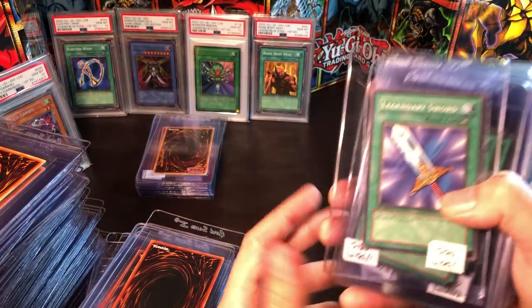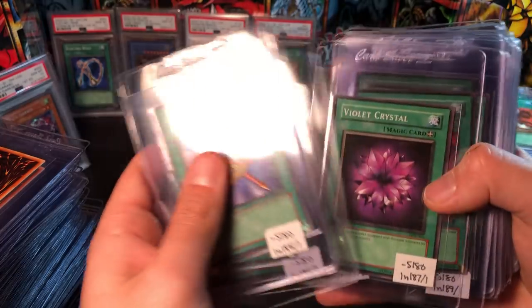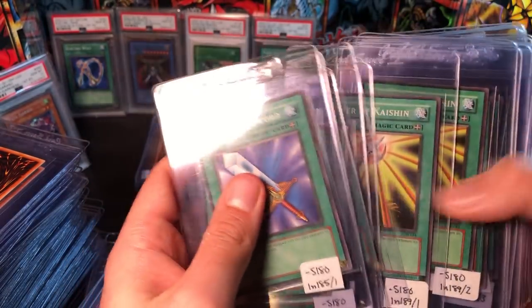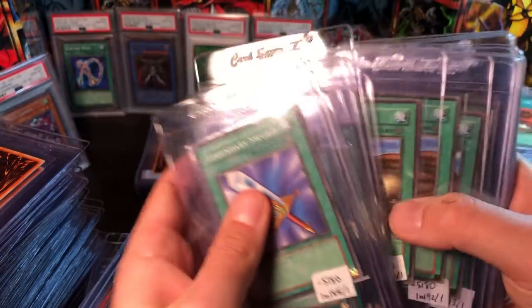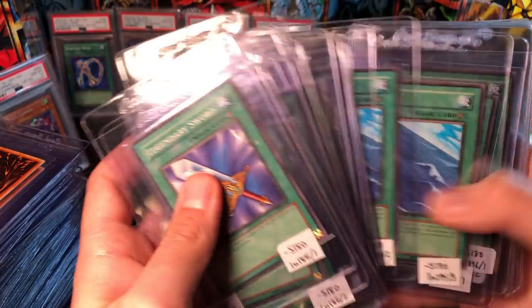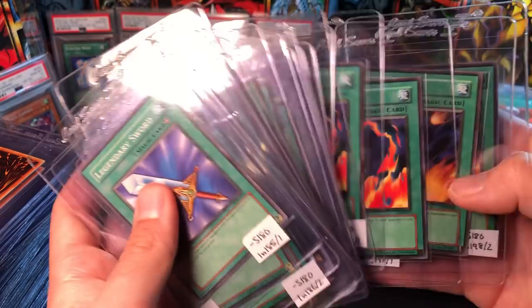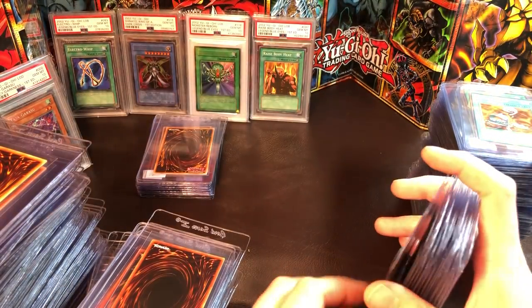I'm missing the Legendary Sword and only sending one copy. Only one Violet Crystal and Book of Secret Arts — these short prints are hard to find. I'm sending cards that are 10 candidates in my eyes, not just sending cards to send cards. I'm sure some random card in here will get a six or something, but whatever.